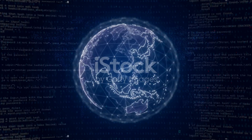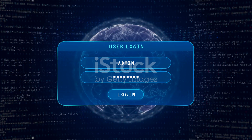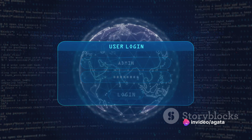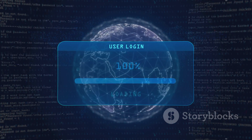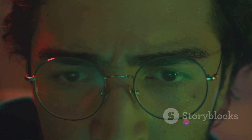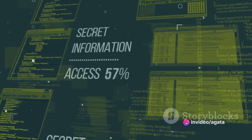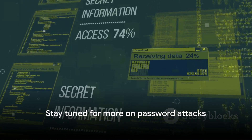Password attacks aren't all the same. In fact, there are several different types, each with their own unique approach. Some might try every possible combination until they stumble upon the right one, while others might take a more cunning approach, trying to trick you into giving your password away. But no matter the method, the goal is always the same: to gain access to something they're not supposed to. Stay tuned as we delve into the fascinating world of password attacks.